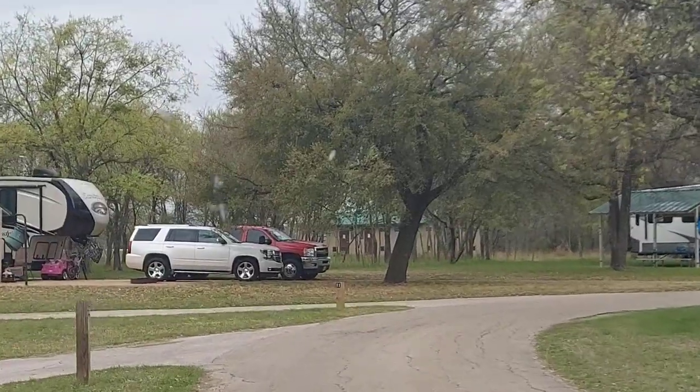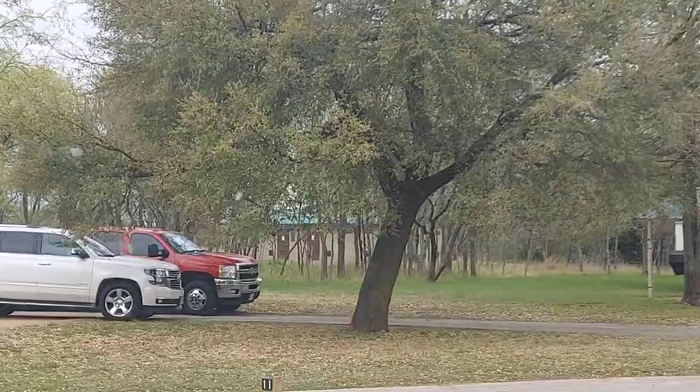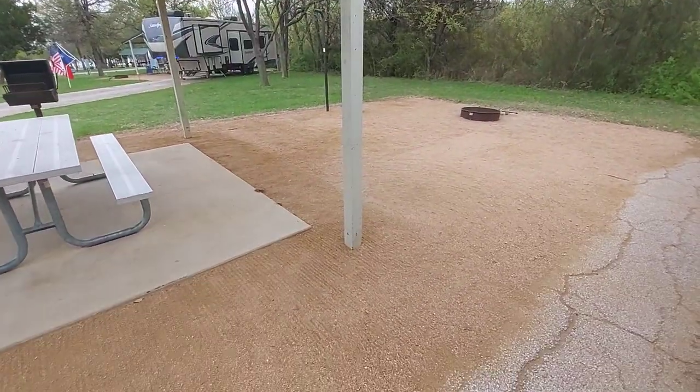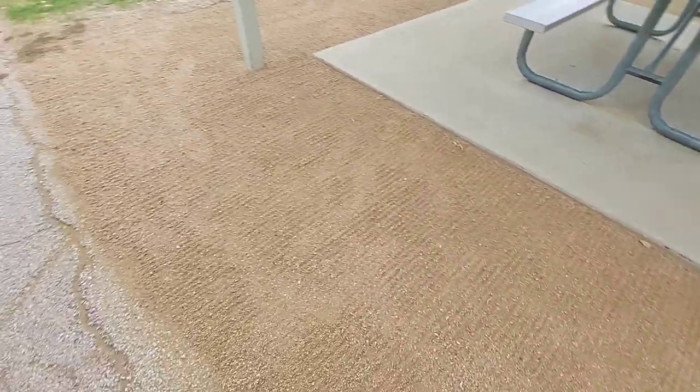It's not too far to the bathrooms from the campsites. Here we go — number 11. See you in a minute after we back in. So here we are at our site. This is all raked out just perfect.